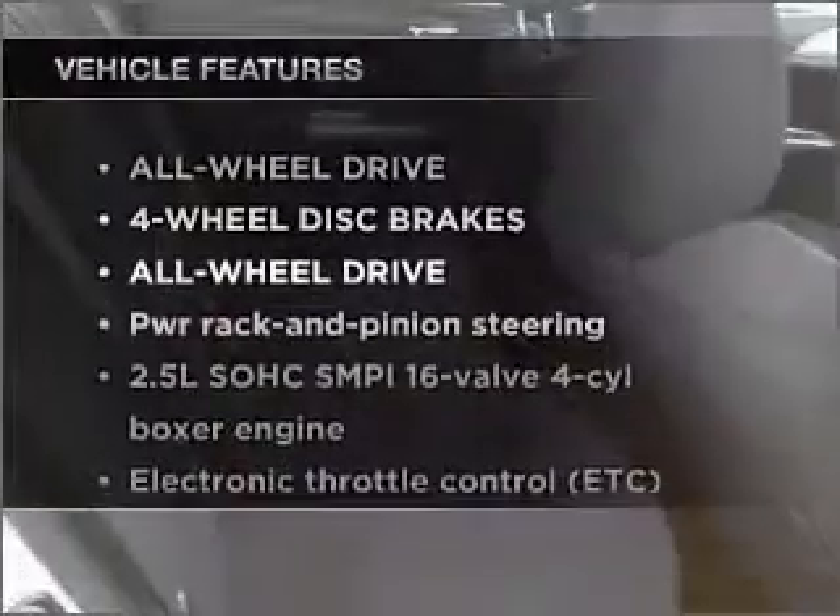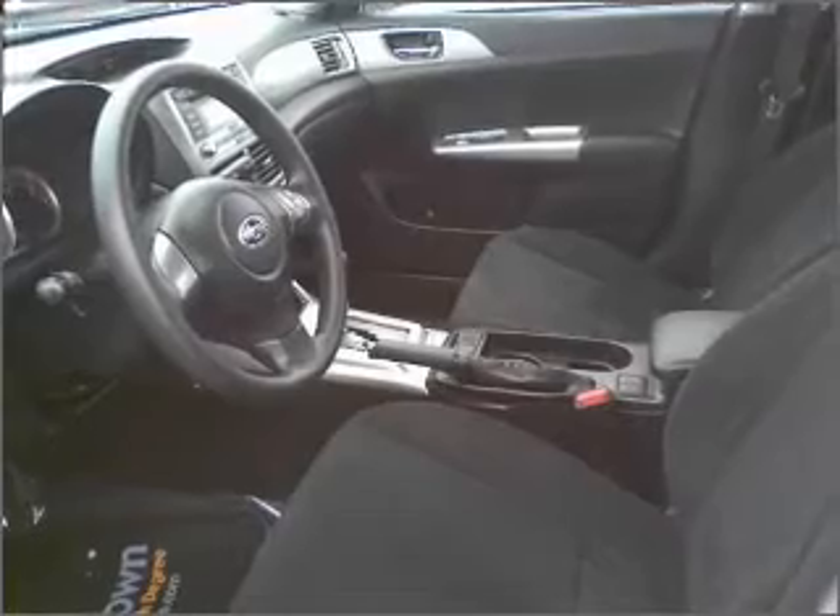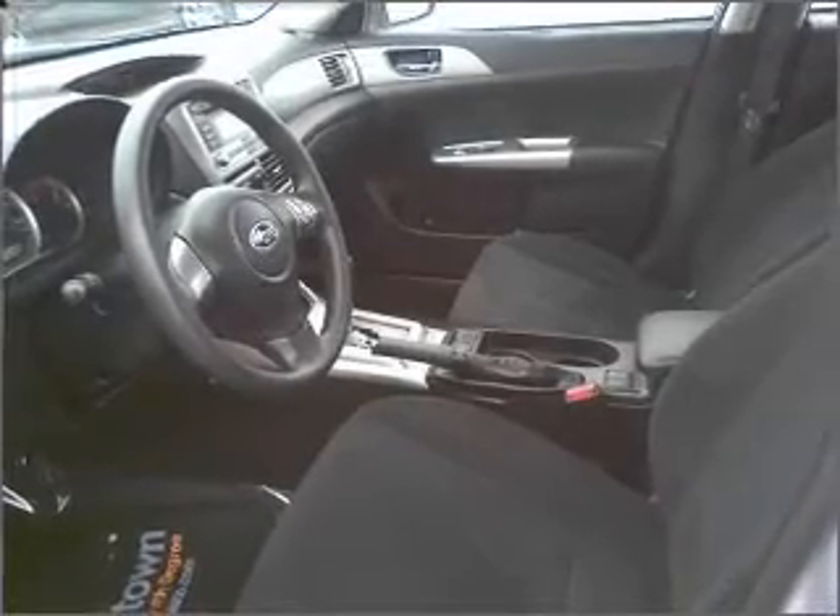Plus, enjoy these notable features that are included in this vehicle: air conditioning, power door locks, power windows, power steering, cruise control, an alarm system, and an adjustable tilt steering wheel.